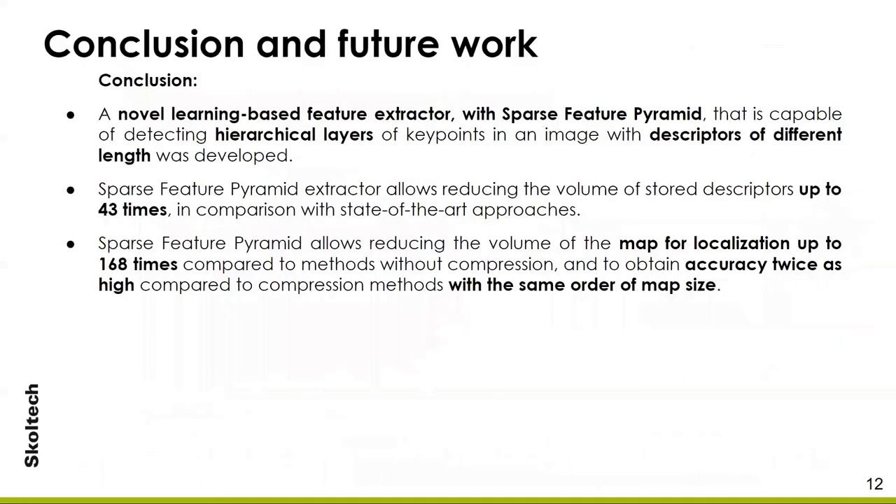To sum up, we have developed a novel learning-based feature extractor with Sparse Feature Pyramid that is capable of detecting hierarchical layers of key points and descriptors of different types. The Sparse Feature Pyramid extractor allows reducing the volume of stored descriptors up to 33 times in comparison to the state-of-the-art approach. It also allows reducing the volume of the map for localization up to 168 times compared to the method without any compression, and obtaining accuracy twice as high compared to compression methods with the same order of map size.